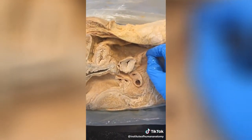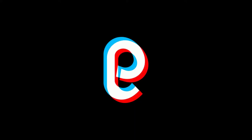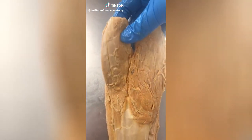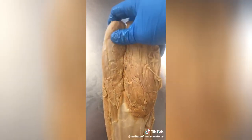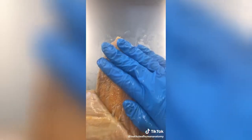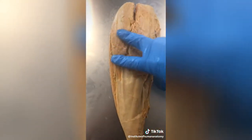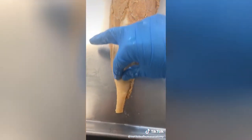I want to talk about your calf muscles. This is called the gastrocnemius — this is one head and a second head of it. If I move that over, we can see the soleus on the other side. Both the soleus and gastrocnemius are going to turn into one gigantic tendon, which we call the Achilles tendon.